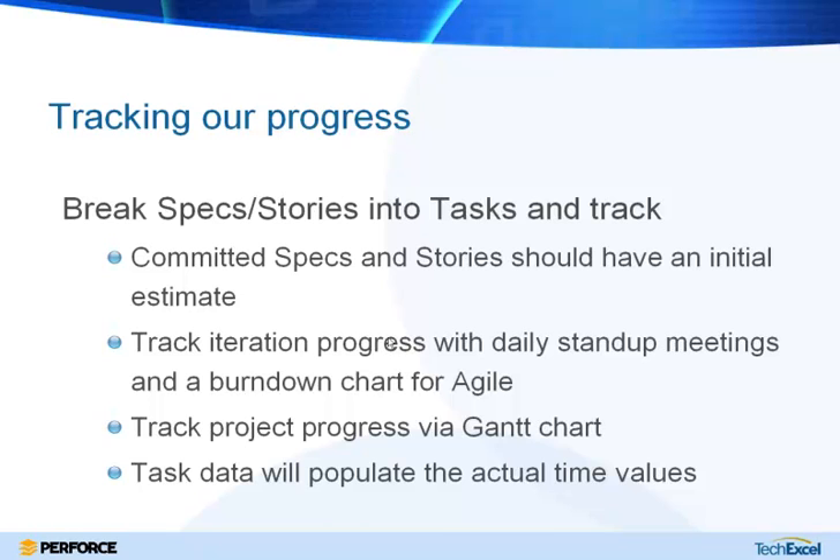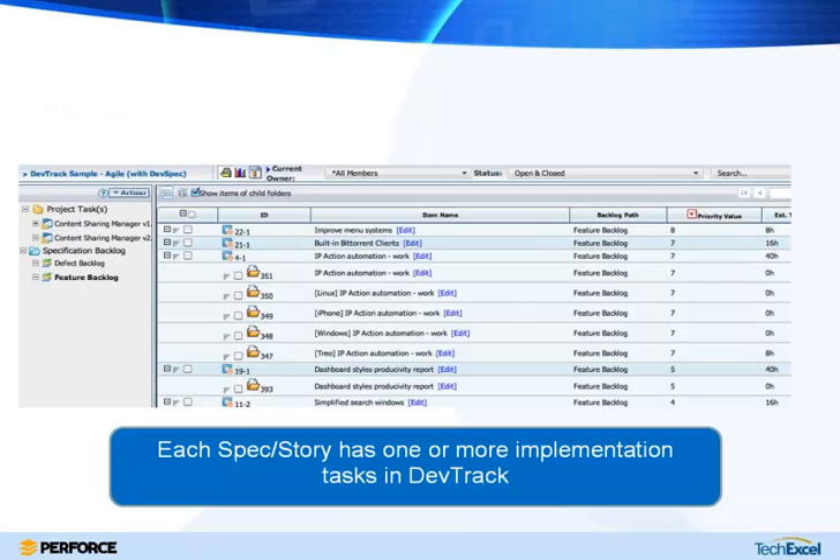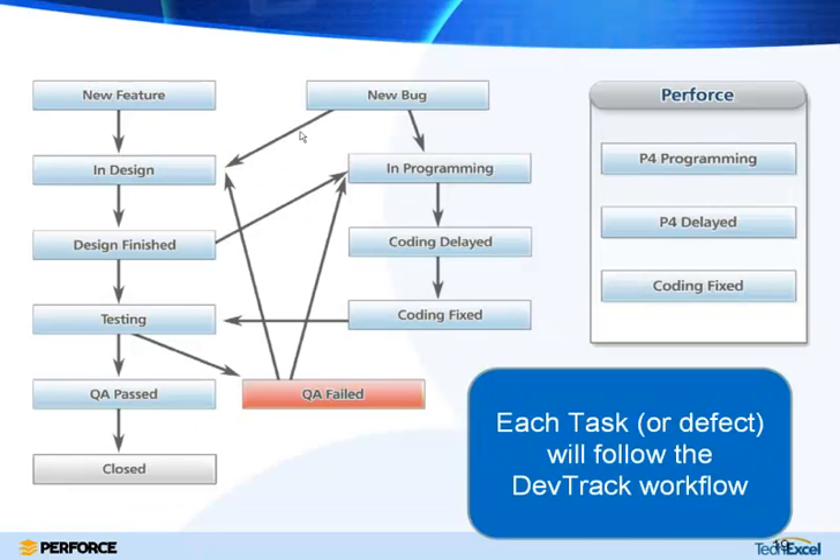One nice thing about a tool where the project plan is integrated with implementation tracking is that task data will populate actual time values. With Perforce, not only are you tracking the time it takes to implement, but you can actually tie implementation items to code check-ins and completion. So you have not only the traceability of knowing someone has said they've completed it, but also the transparency to see the actual code check-ins. Each story and specification can be linked to one or more tasks being implemented by the development team, and those tasks go through a workflow you define — which can include steps actually happening in Perforce, so code check-ins are linked to specific workflow states.